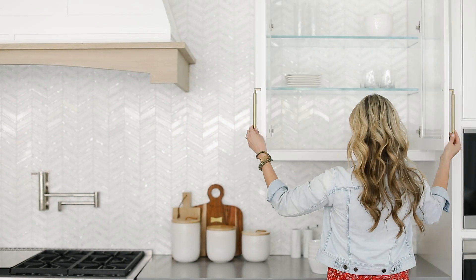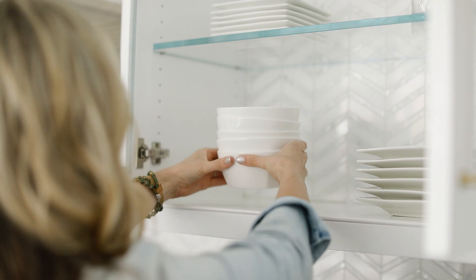If you have cabinets with glass doors or you have open shelving, you're really going to want to style out those areas. We like to stick with ceramics and glassware to really bring those to life.